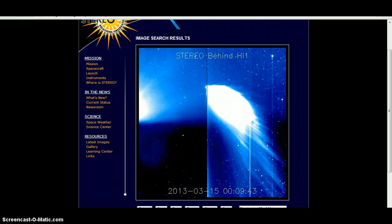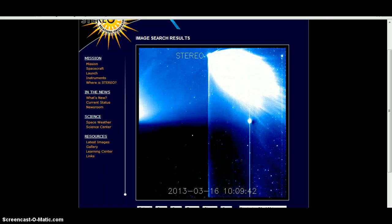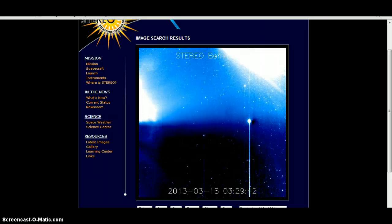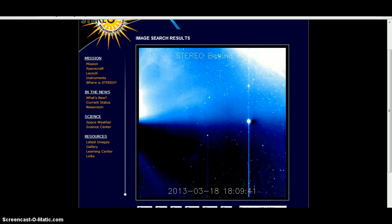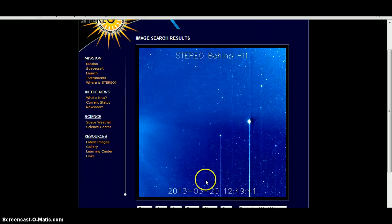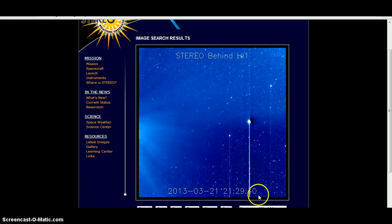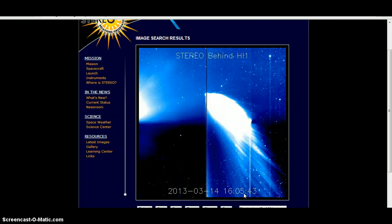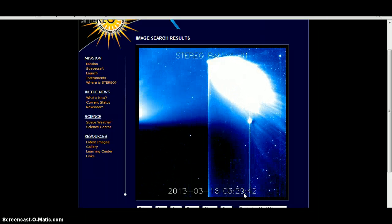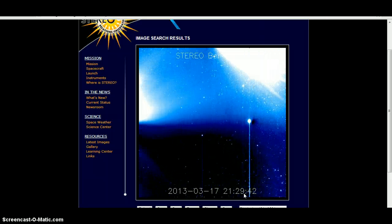Hello YouTube, OuterDemonDarkness here, on NASA's website checking out STEREO Behind HI1. I want to show you something very interesting. I've never seen this happen before on any of the stereo images I've ever watched — on COR2, H1, HI1, all of these different stereo satellites that I've been watching for about three years now.